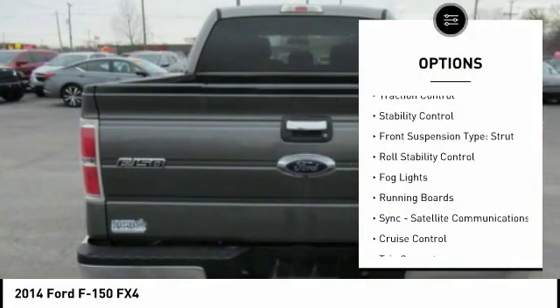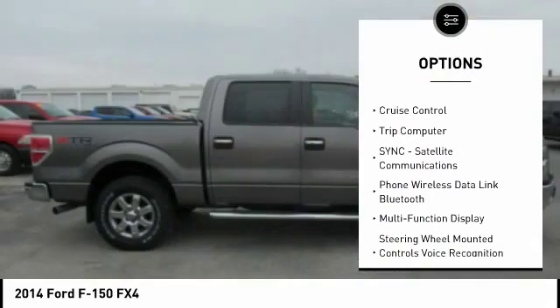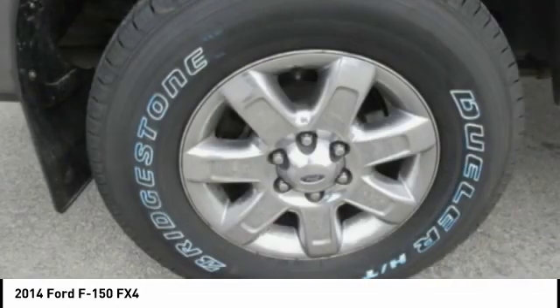Hill descent control, traction control, stability control, front suspension type: strut, roll stability control, fog lights, running boards, sync, satellite communications, cruise control, trip computer.